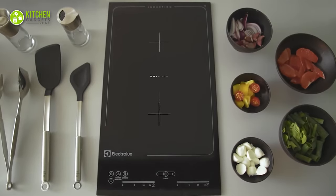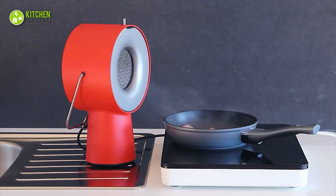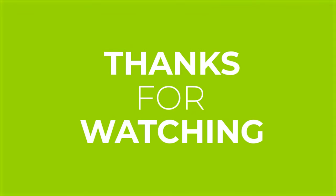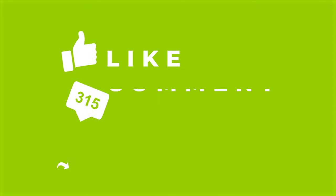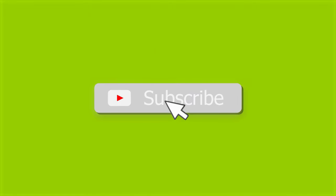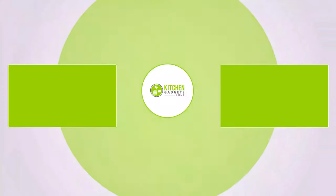That's all for our video about the 15 smartest kitchen appliances for a smart home. Thanks for watching! If you enjoyed our video and found it helpful, please hit the like button, comment, and share. Don't forget to subscribe to our channel for more videos like this on your feed.